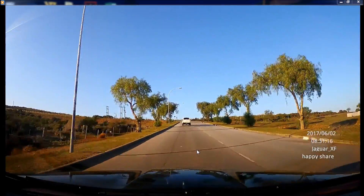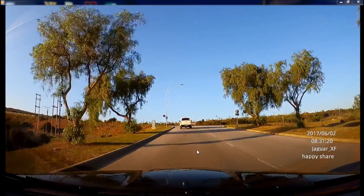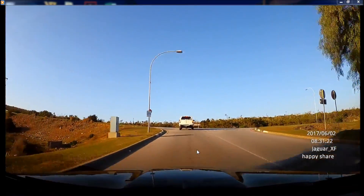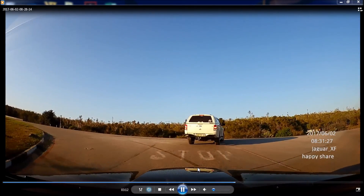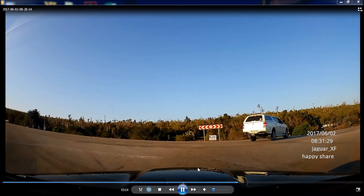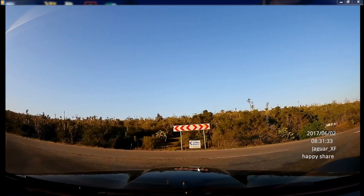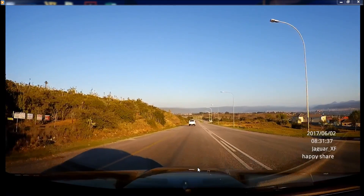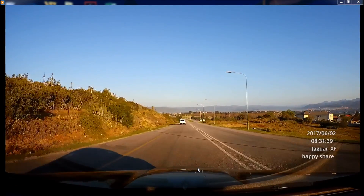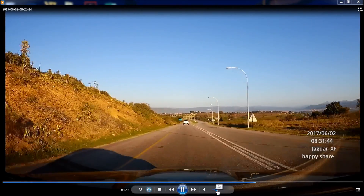MP4 is really what you want when you buy a dashcam — you want MP4 or H.264 and high resolution. This was filmed in 1296p, not 1080p but slightly higher — what they call 2.5K. It's definitely not 4K, but it's pretty clear and you can hear everything that's going on.